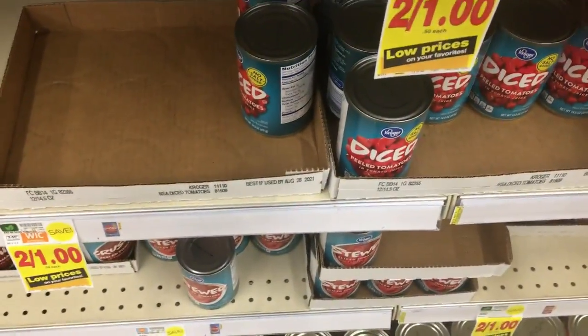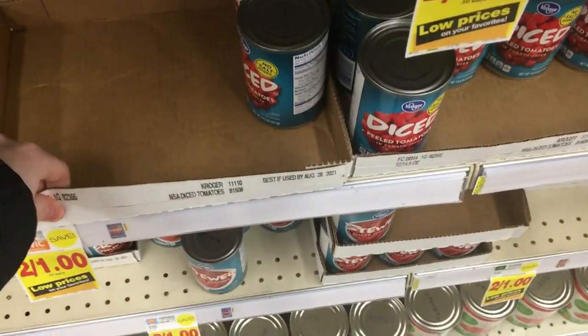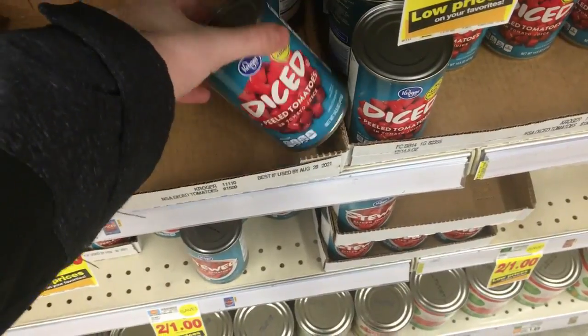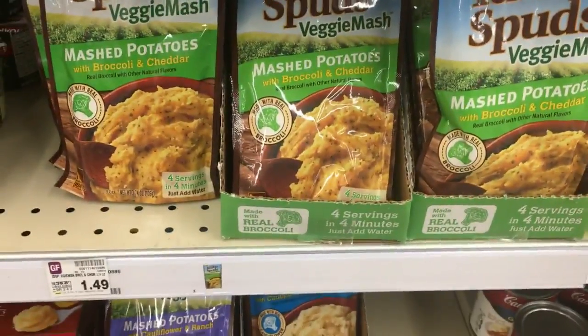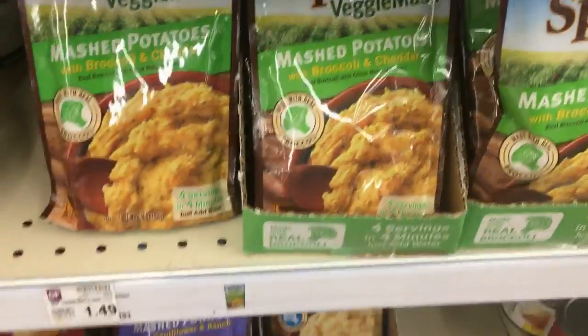This is a really good deal on the canned tomatoes — they're two for a dollar. There's a $0.50 off three digital coupon, making them $0.34 a can — a really good price. It works on the Kroger brand ones, any of them that are two for a dollar: the stew, the diced, all that. The Idaho Spuds Veggie Potatoes are $1.49. There's a $1 Kroger digital coupon, so it makes them only $0.49 — a really good deal.